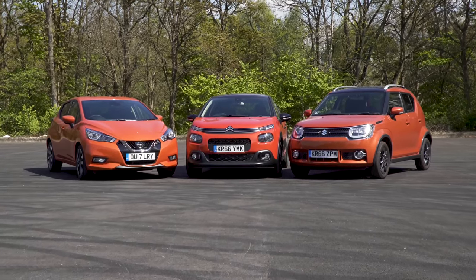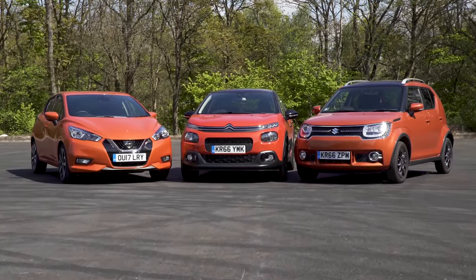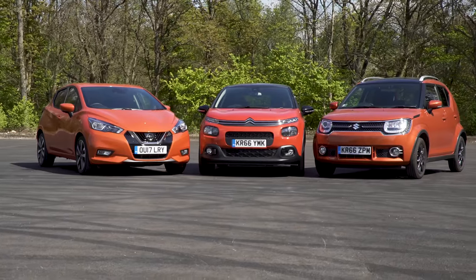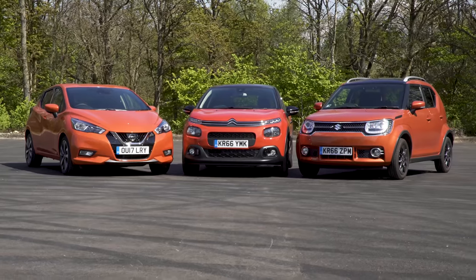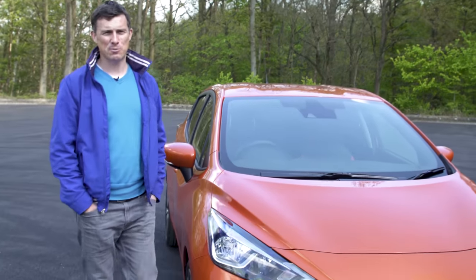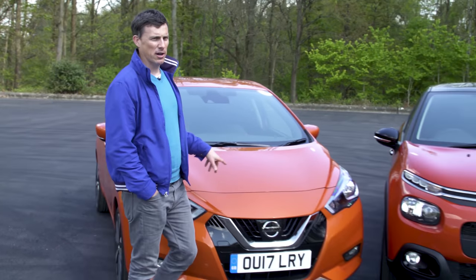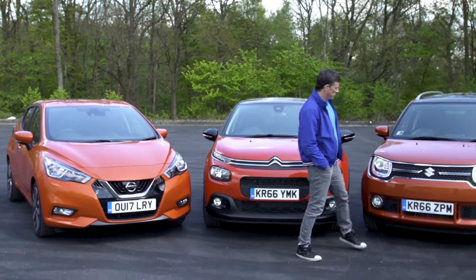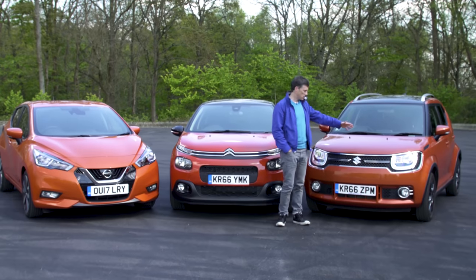Small hatchbacks. If you want something different than the obvious Ford Fiesta, Volkswagen Polo or Vauxhall Corsa, it's possible to grab something with just a little bit more character. So which would you choose between the sharp and stylish Nissan Micra, the cool and curvy Citroen C3, or the mini SUV-like Suzuki Ignis?